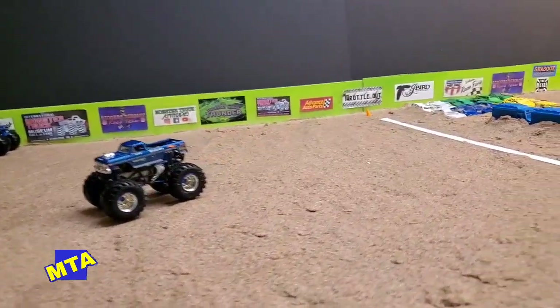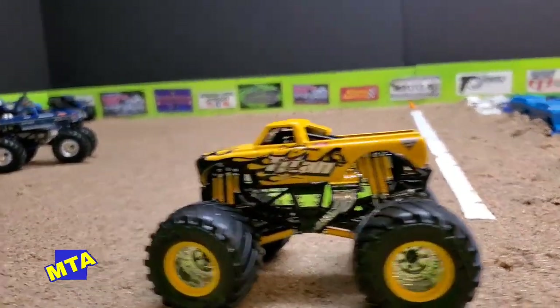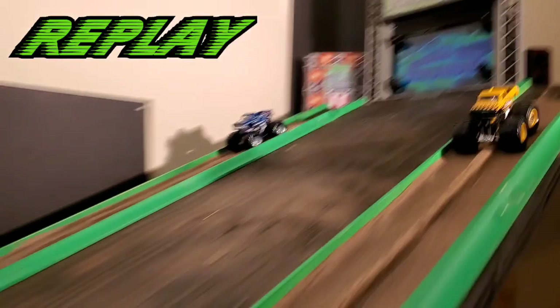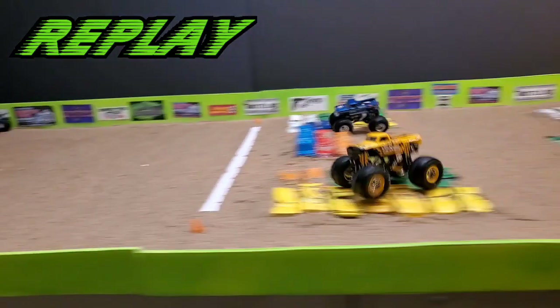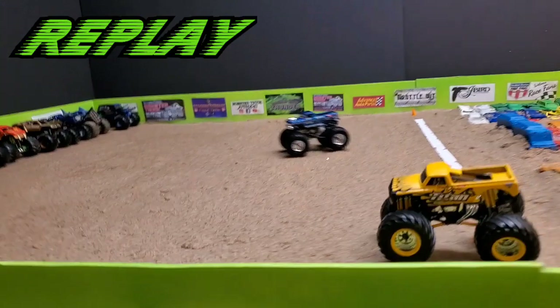Bigfoot gets the win out of that right lane — the very lane the drivers were talking about all night. The big, bad Ford out of Pacific, Missouri puts the Chevrolet on the trailer. In the replay: you couldn't ask for a better race — a slight bobble for Titan up and over no man's land, pretty much even, but something happened and Bigfoot takes the win over the Titan machine.